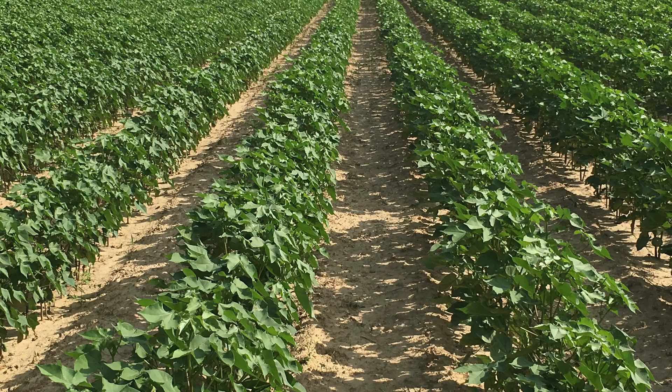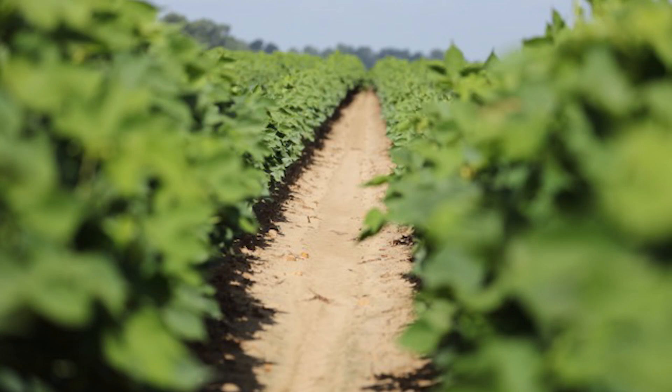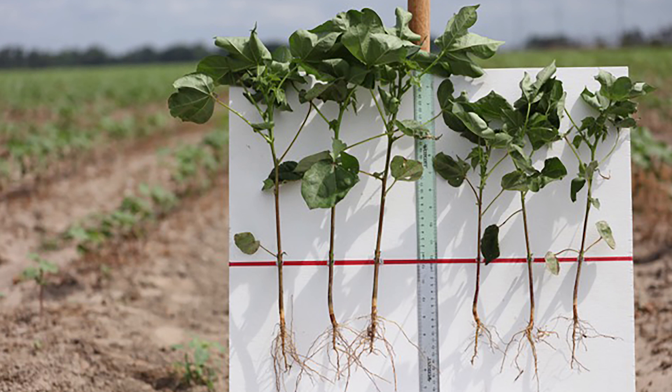We're announcing three things this week. We're announcing that we've closed a $100 million Series C financing — that comes on top of the $56 million we've raised thus far. We're also announcing that we've launched our first product in cotton, which is intended to improve the yield of cotton when grown under water stress.